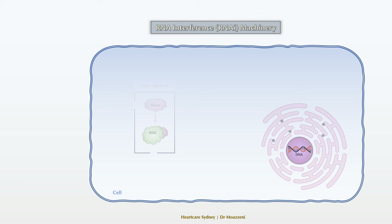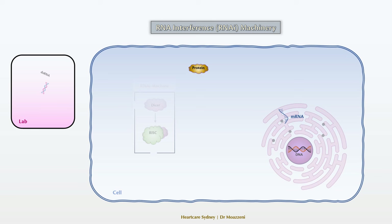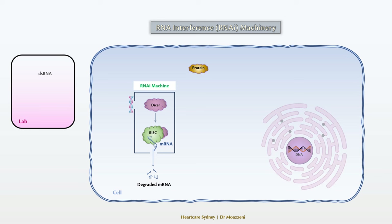Equipped with this knowledge, our task is straightforward. First, identify the specific protein we wish to target, then determine the genetic sequence of its messenger RNA. Then in the lab, we synthesize a matching double-strand RNA and introduce it into the target organ. Upon introduction, the RNA interference machinery springs into action, recognizing and destroying the messenger RNA that aligns with the sense strand of our introduced double-strand RNA.